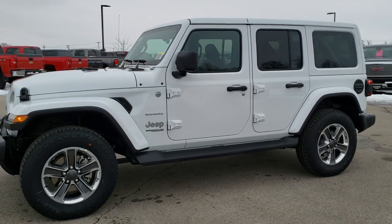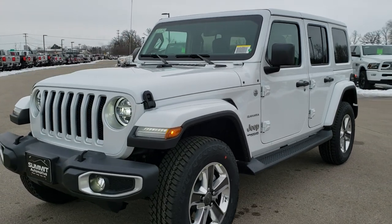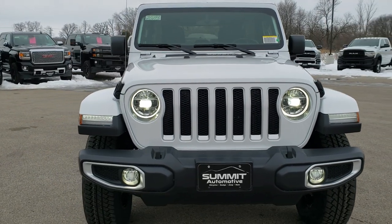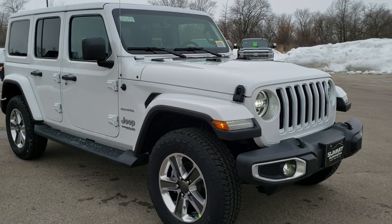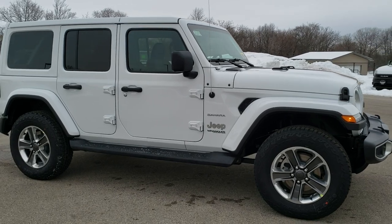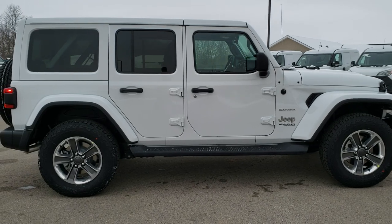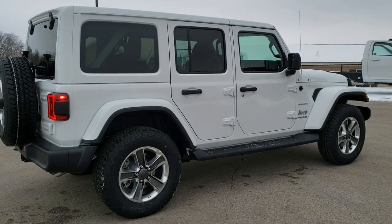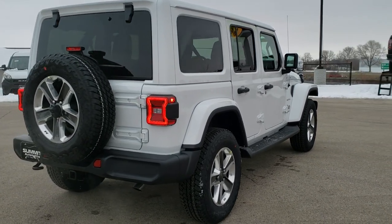Hey, this is Brett with Summit Automotive in Fond du Lac, Wisconsin, your new and used Jeep and Jeep Wrangler headquarters. Today I'm excited to go over the 2020 Jeep Wrangler Unlimited Sahara, especially this one in bright white. It's got a lot of cool options on it. This one has a 3.6 liter Pentastar V6 motor with electronic start-stop capabilities, giving you 22 highway, 19 city miles per gallon for an average of 20. We're just going to do a walk around and then get up close and go over all the options on this particular Jeep.